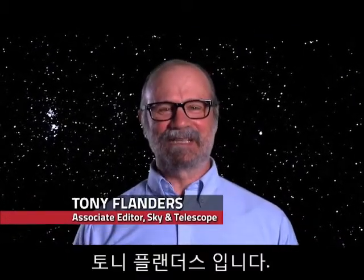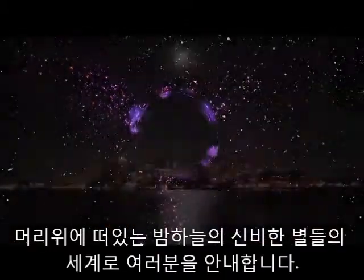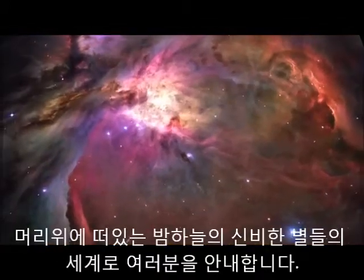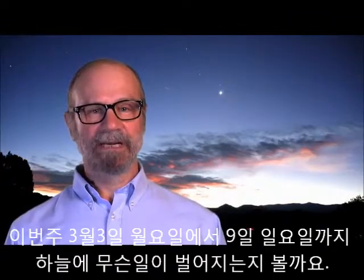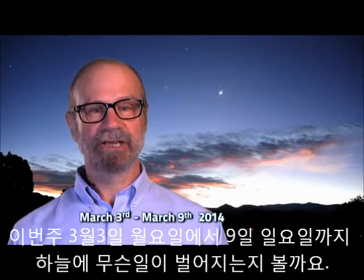Welcome to SkyWake. I'm Tony Flanders from Sky & Telescope magazine, and I'll be your guide to the astronomical wonders that are currently on display overhead. Let's see what's happening in the sky from Monday, March 3rd, to Sunday, March 9th.